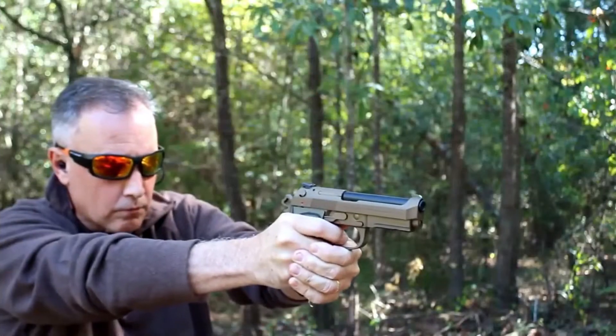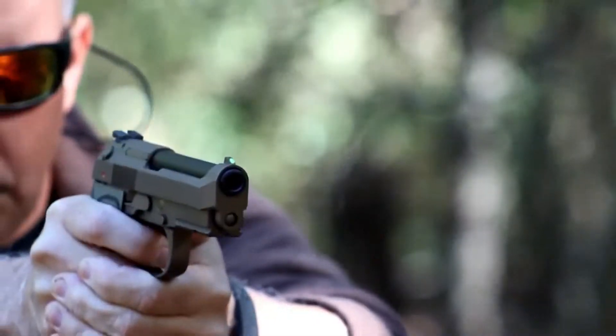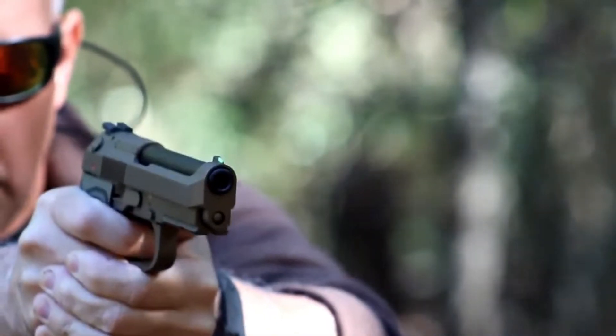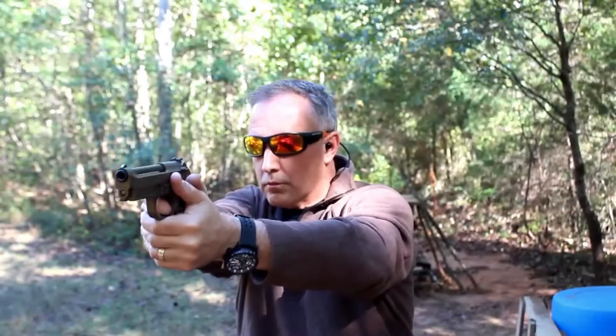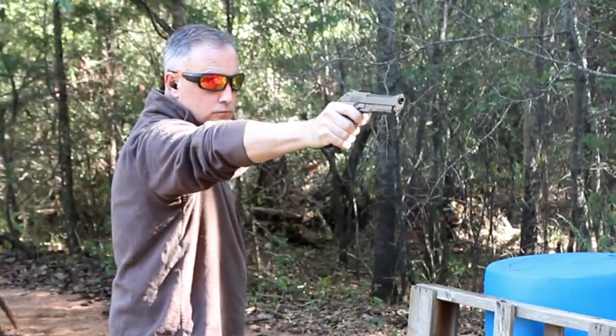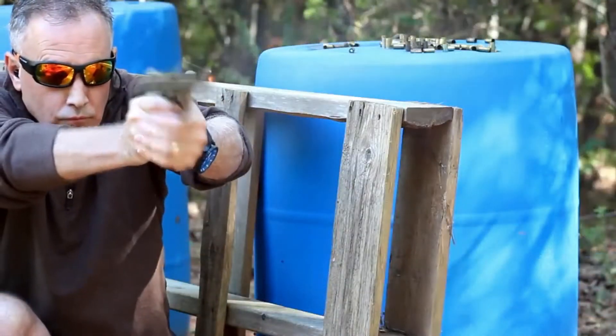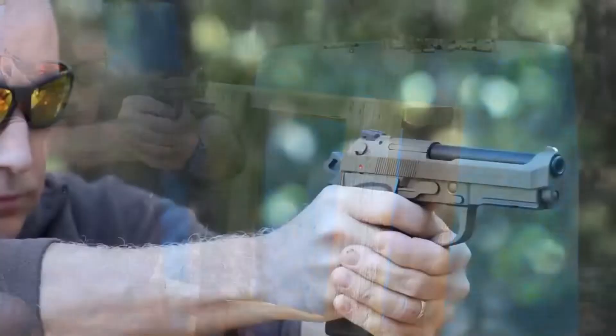The Beretta 92 is a full-sized, double-action pistol that uses a 15-round magazine. It is chambered for the 9x19mm Parabellum cartridge and features a frame-mounted safety/de-cocking lever, a reversible magazine release, and a chrome-lined barrel. The pistol has been used by military and law enforcement agencies around the world, as well as by civilian gun enthusiasts.